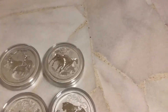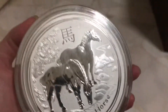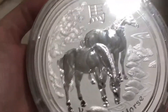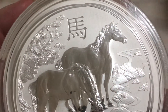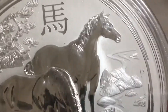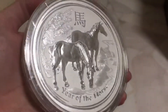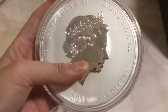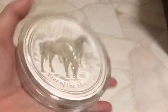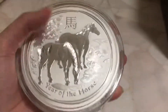2013 Snake. 2014 is Horse — I love this design, it looks good. As you can see, you can see the details over here. I haven't opened up the seal at all. I've sold quite a number of the Horse coins.